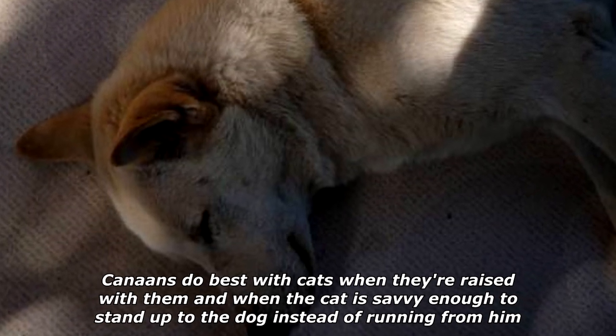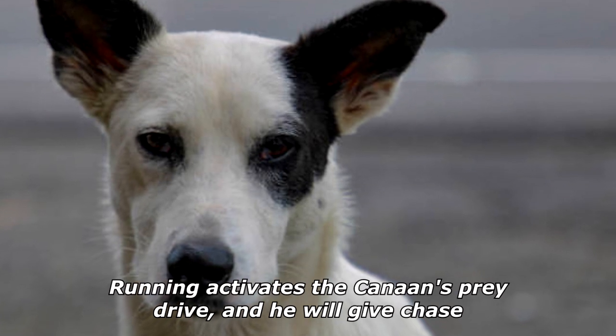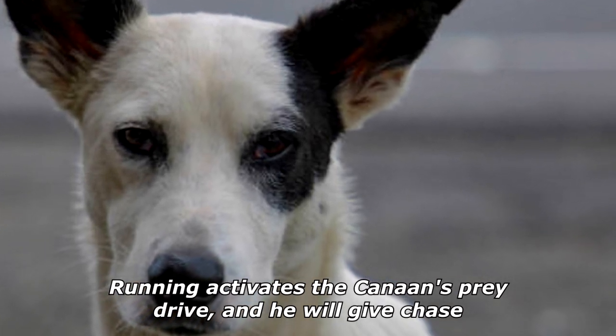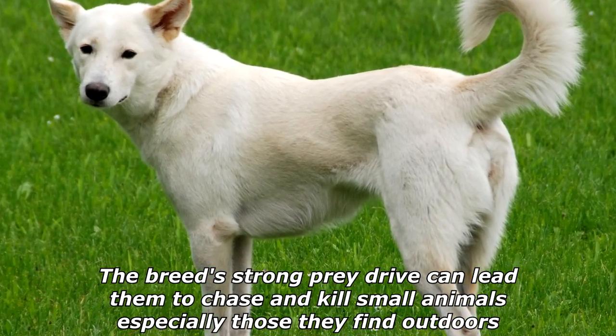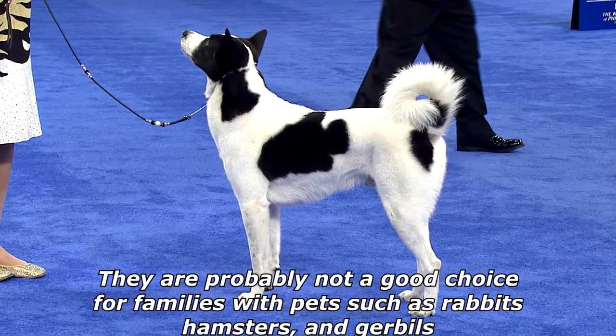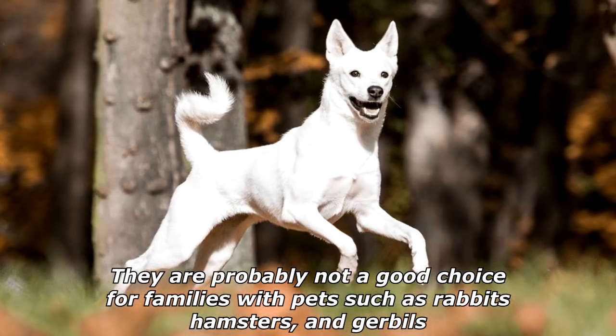Canaans do best with cats when they're raised with them, and when the cat is savvy enough to stand up to the dog instead of running from him. Running activates the Canaan's prey drive and he will give chase. The breed's strong prey drive can lead them to chase and kill small animals, especially those they find outdoors. They are probably not a good choice for families with pets such as rabbits, hamsters, and gerbils.